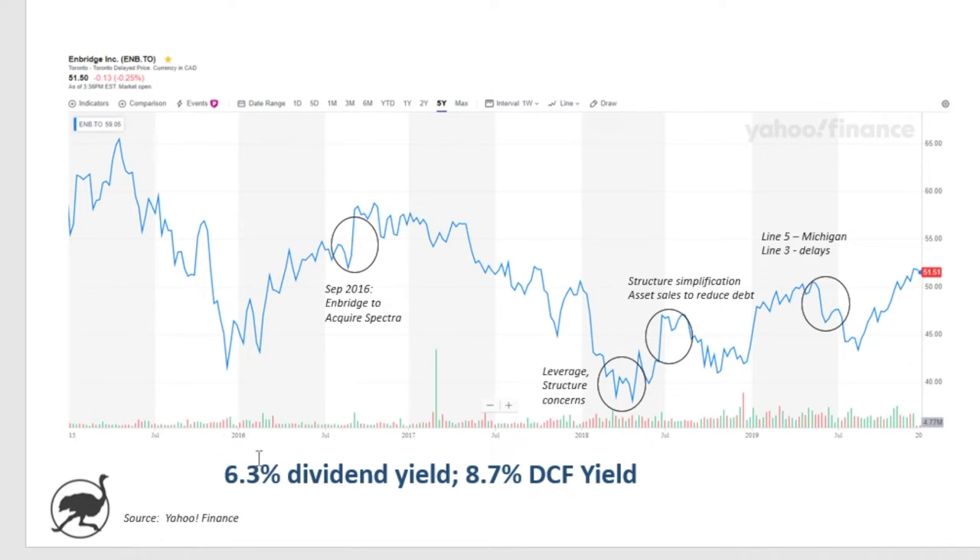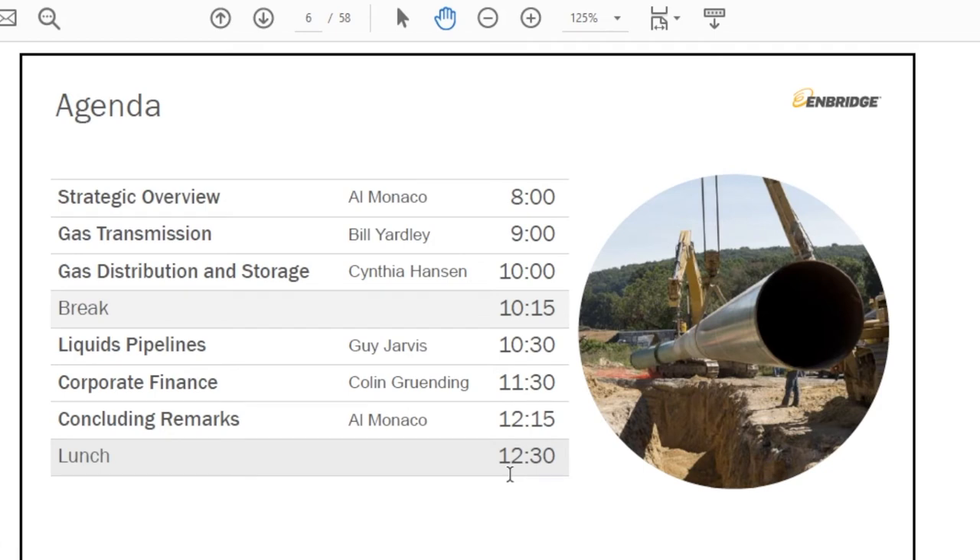As I mentioned earlier, Enbridge has a 6.3% dividend yield. Based on their 2019 guidance of $4.50 distributable cash flow per share, that works out to an 8.7% DCF yield. So next we'll jump into their investor day presentation and walk through a few of the highlights.